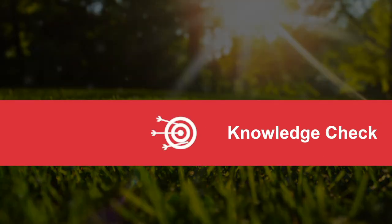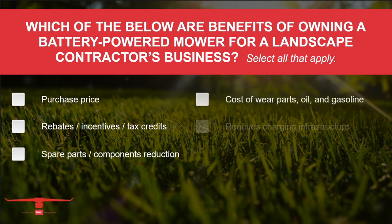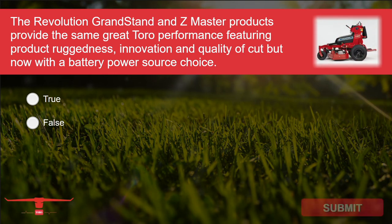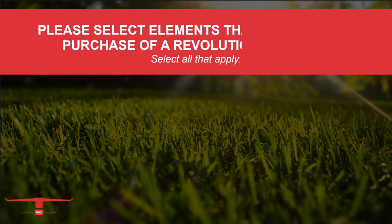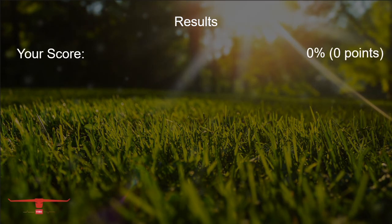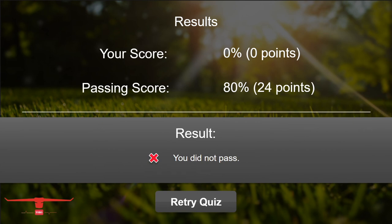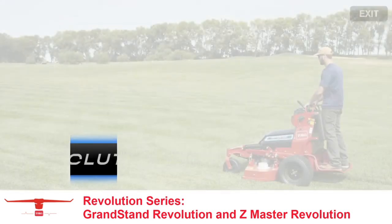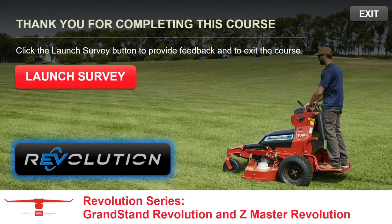Now it's time to test your knowledge with a few knowledge check questions. Which of the below are benefits of owning a battery-powered mower for a landscape contractor's business? Select all that apply. The Grandstand Revolution and Z-Master Revolution products provide the same great Toro performance — featuring product ruggedness, innovation, and quality of cut — but now with a battery power source choice. True or false? Please select the elements that support the purchase of a Revolution product. Great job. The Grandstand Revolution and Z-Master Revolution are Toro quality products that can be counted on. Toro — count on it. Thanks for completing this course. Click the Launch Survey button to provide feedback and to exit the course.